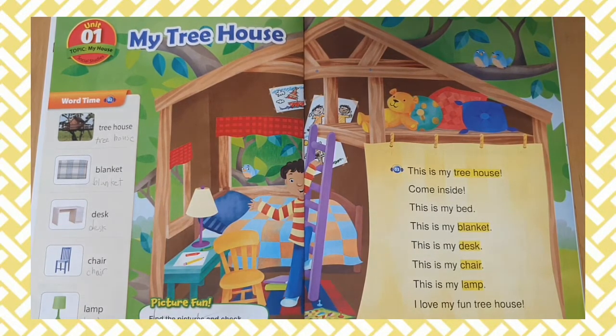This is my bed. This is my blanket. This is my desk. This is my chair.